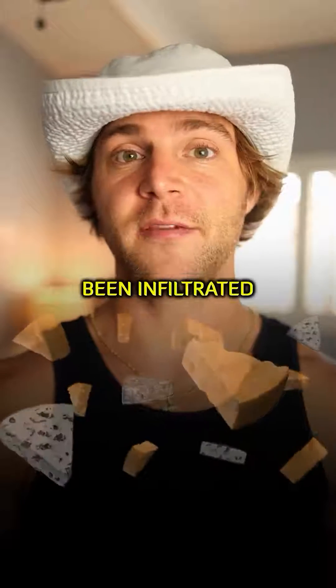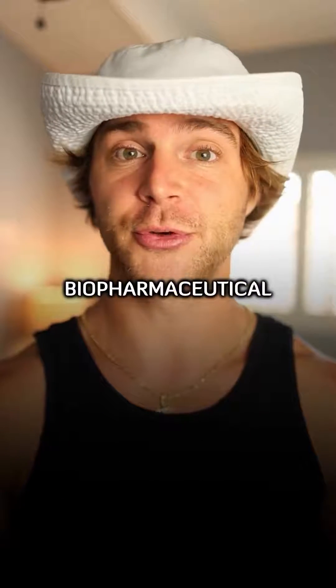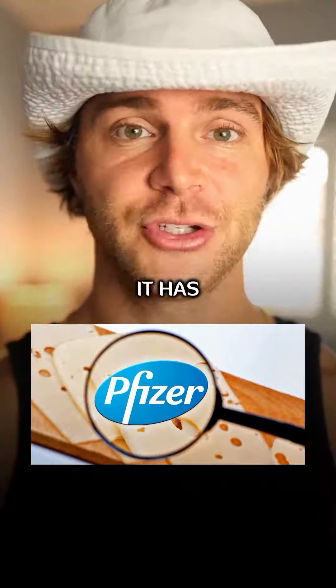90% of U.S. cheese has now been infiltrated by one of the world's largest biopharmaceutical companies, Pfizer, and it has GMOs.